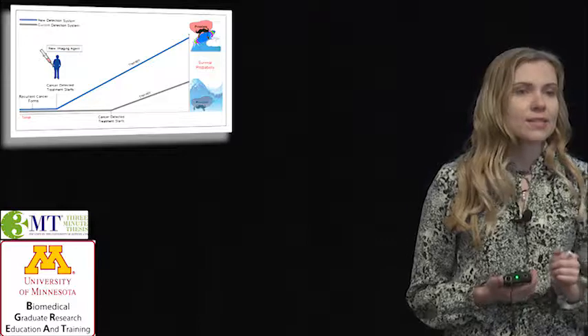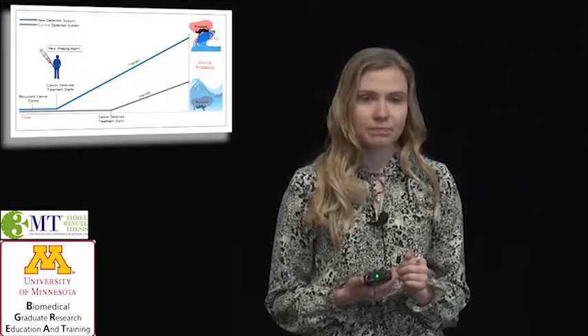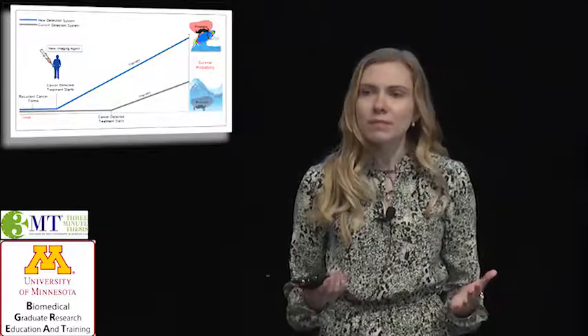Today, we face the same problem in prostate cancer care. An irresponsible number of people are dying, and it's because of ineffective detection.